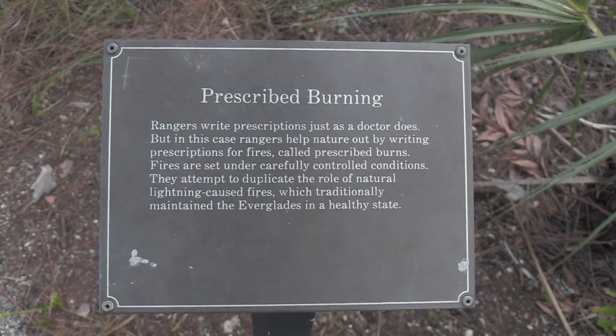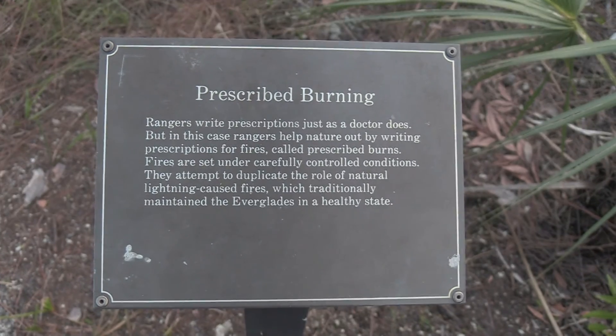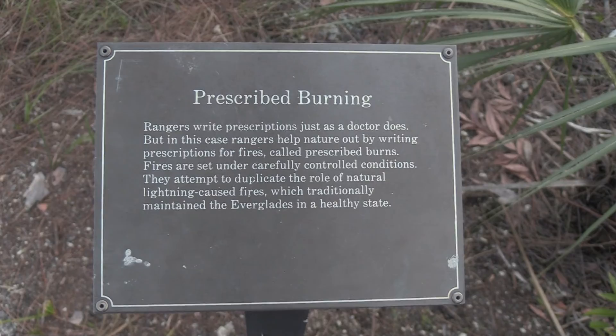Just like I was saying at the beginning of this trail about the fires — prescribed burning helps clear out all the underbrush.